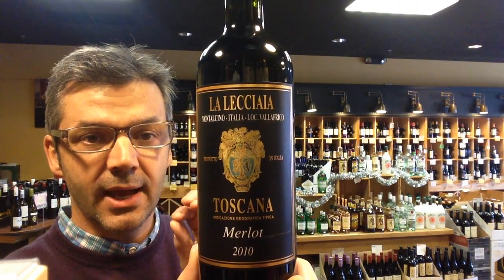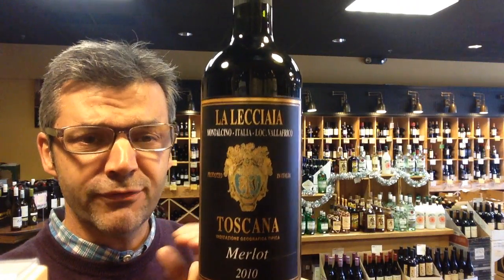It tastes very much like a nice Sangiovese, like a Rosso di Montalcino. This is $15 a bottle, 92 points, James Suckling — a great bottle of wine. Give it a try for Italian wine lovers.